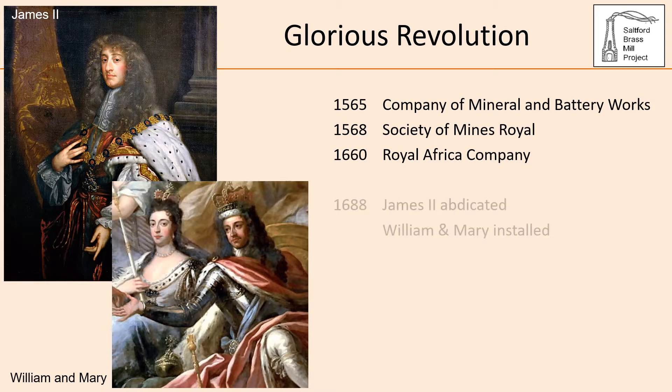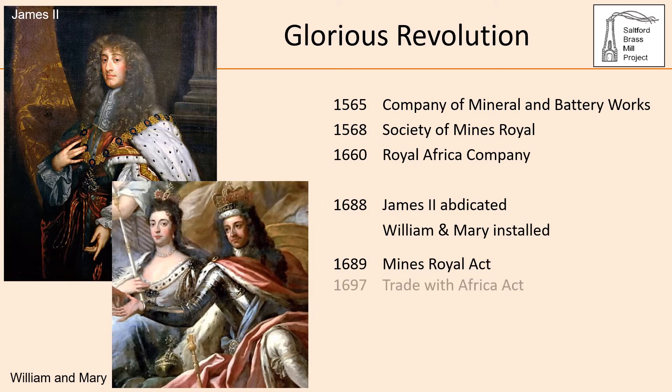The Glorious Revolution of 1688 was a turning point. James II abdicated and William and Mary were installed as joint monarchs with much reduced authority. Subsequent parliamentary acts created the conditions in Bristol for the creation of the brass industry. The 1689 Mines Royal Act repealed the two Elizabethan monopolies, specifying that no copper mine was to be judged a royal mine. And the 1697 Trade with Africa Act repealed the Royal Africa Company's monopoly, opening the West Africa market to Bristol merchants and creating a demand for copper and brass.